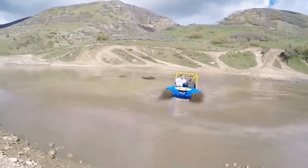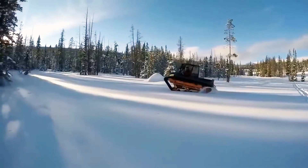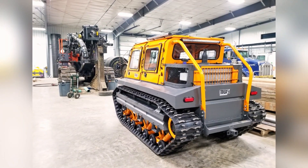With a top speed of 29 kilometers per hour and a ground clearance of 41 centimeters, the MTXC is perfect for forest rangers, oil field workers, and rescue teams. The price is available upon request.